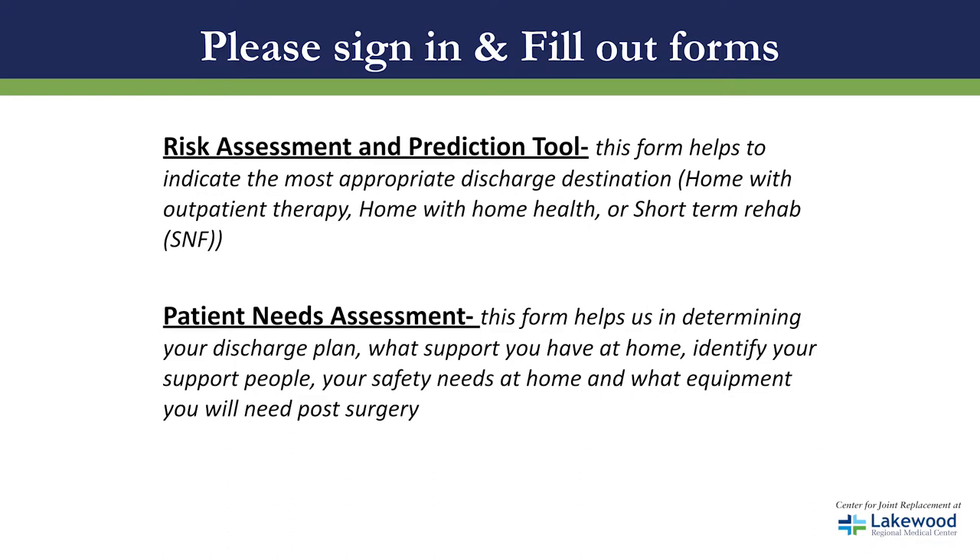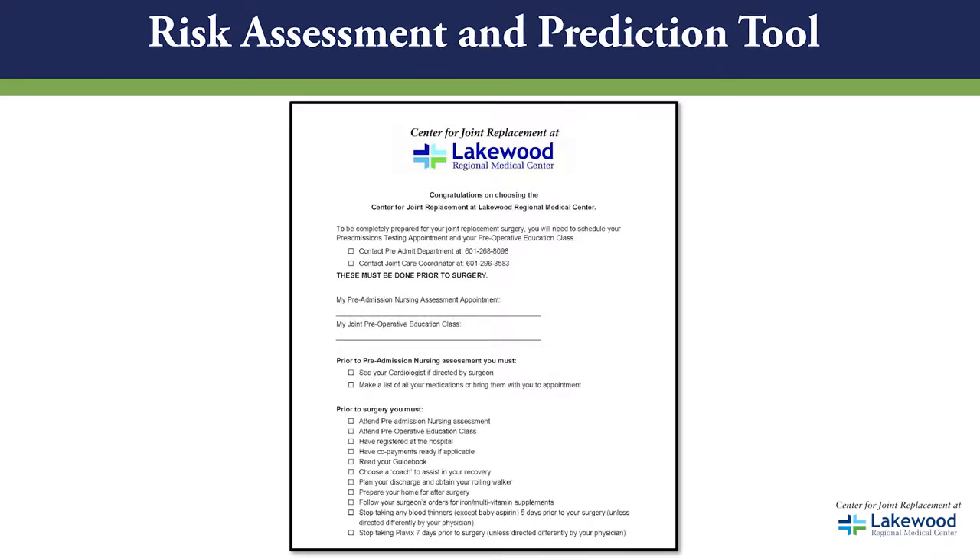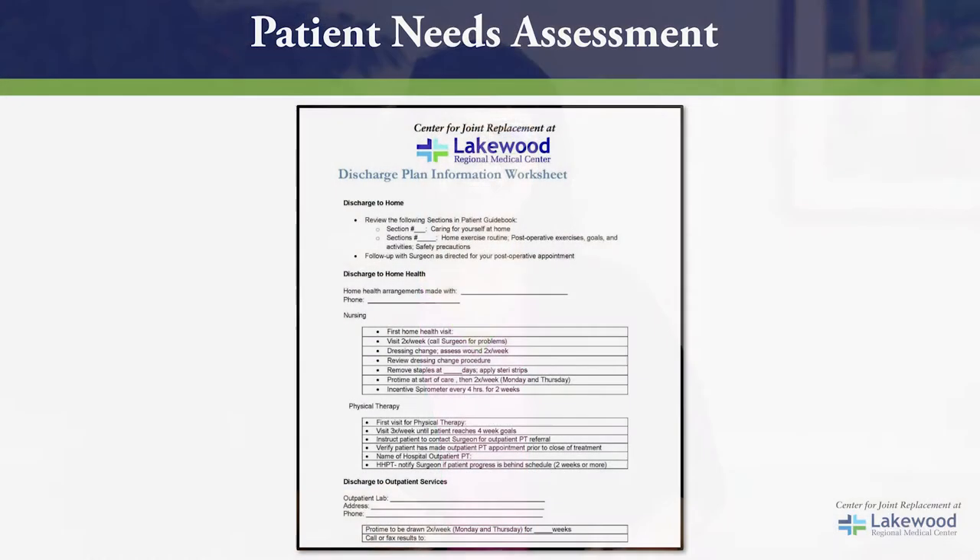Before we get started we have two forms that we need you to fill out. The first form is the risk assessment and prediction tool. This tool helps us to identify your next destination after leaving the hospital, whether that be home with outpatient therapy, home with home health where nurses and therapists come to you, or a short-term stay at a rehab facility.